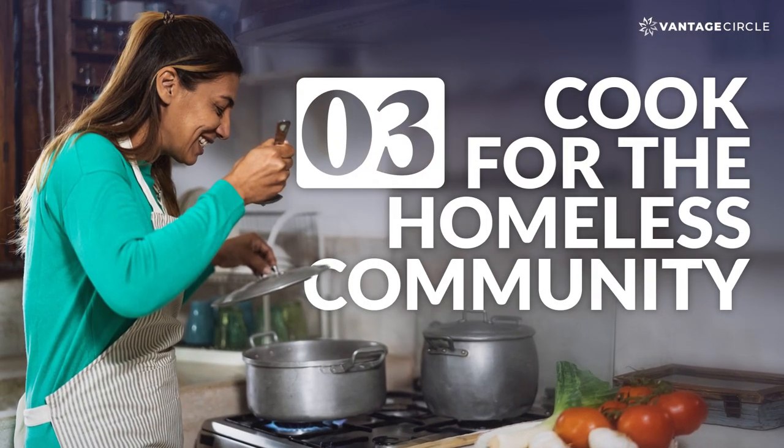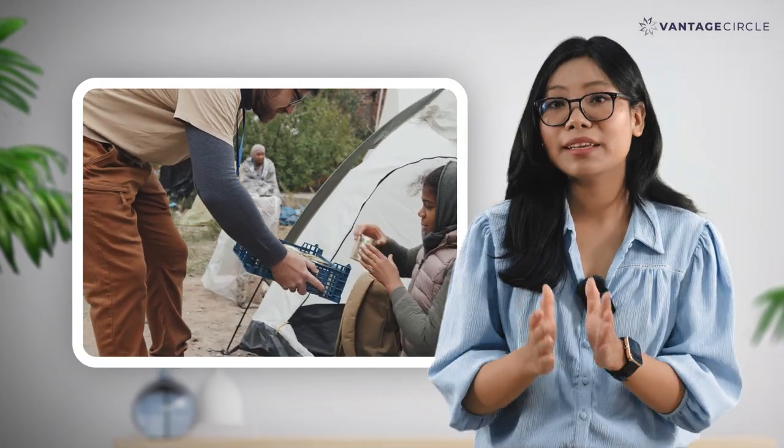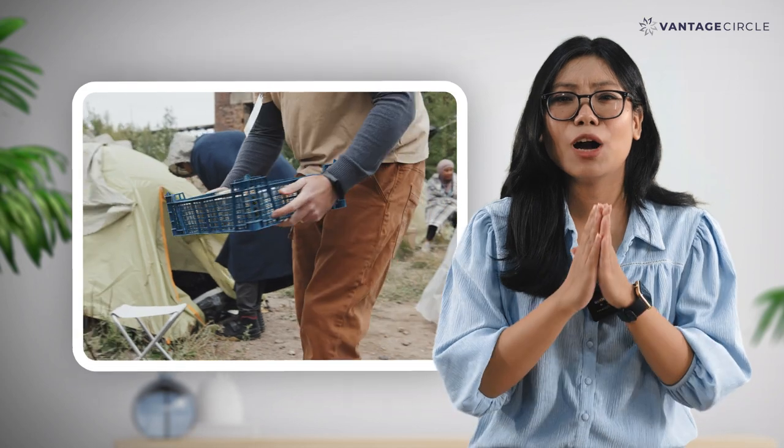Number 3: Cook for the Homeless Community. You can help improve your community by volunteering at homeless shelters or organizing food drives. Just imagine how fulfilling it would be to use your BBQ or company lunch to feed the needy.